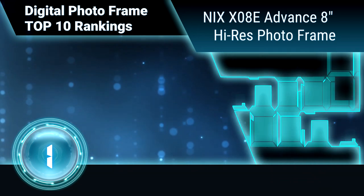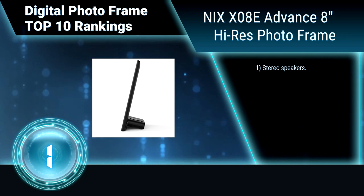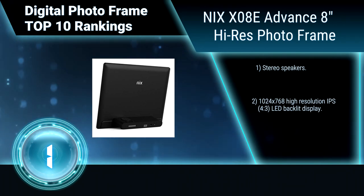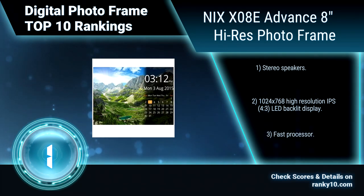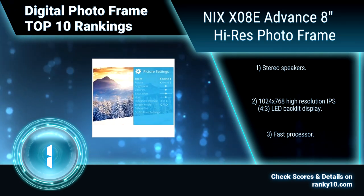Finally, ranking number 1: Nix X08E Advance 8 inches High Resolution photo frame. The Nix Advance photo frame turns on when you enter the room to display the most recent photos and videos, and turns off when you leave. You can set the frame to switch off after sensing no movement for 5 minutes up to 1 hour. 1024x768 high resolution IPS LED backlit display.